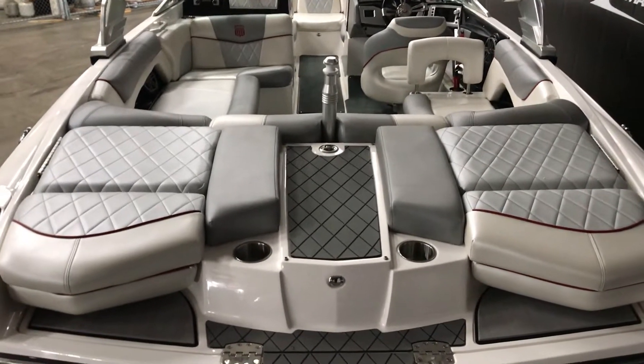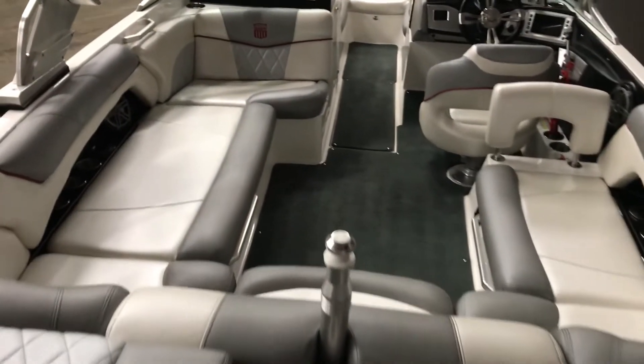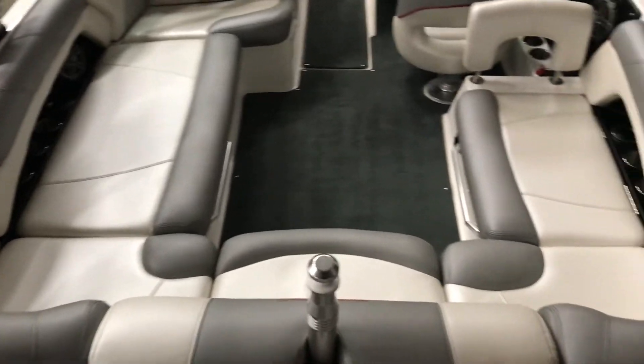It's an absolutely gorgeous boat. Looks like brand new condition, pretty much. The owner left it in great condition. Has a nice wraparound seat here.